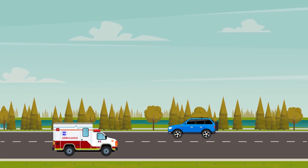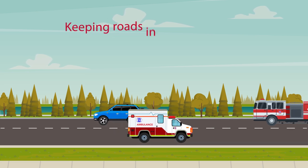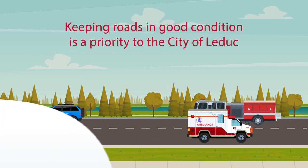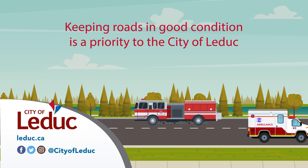Residents, emergency vehicles, and city services alike depend on Leduc's road network. Keeping roads in good condition is a priority to the City of Leduc. For more information on construction projects, visit leduc.ca/capitalprojects.